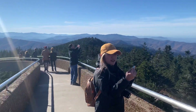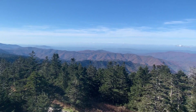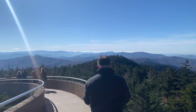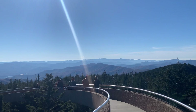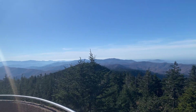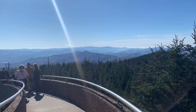Okay, so now we're going to descend from Clingman's Dome here. Really good visibility up here, amazing views of the mountains. This is probably North Carolina over here, might be Tennessee though. Cherokee is over there.